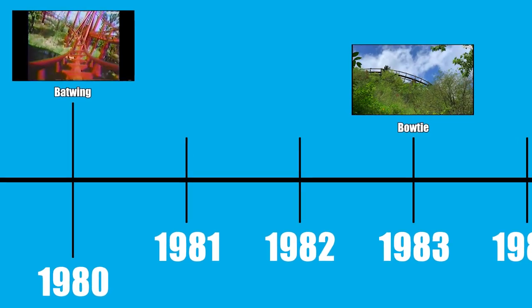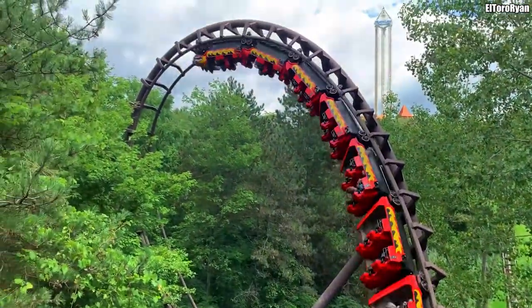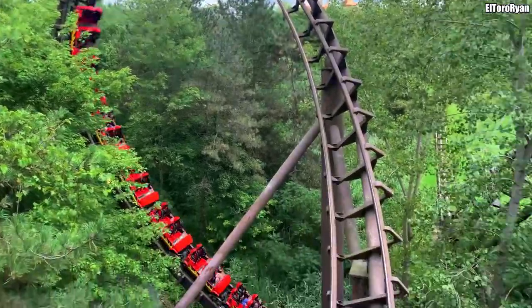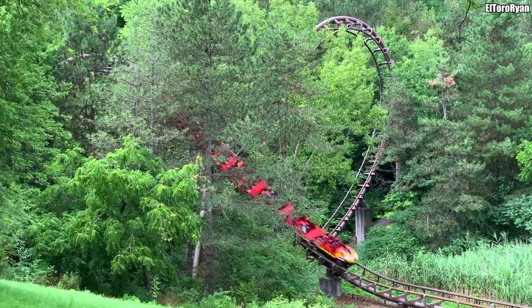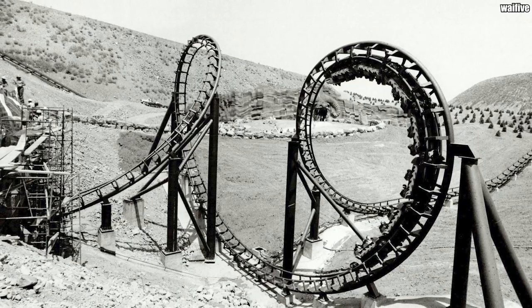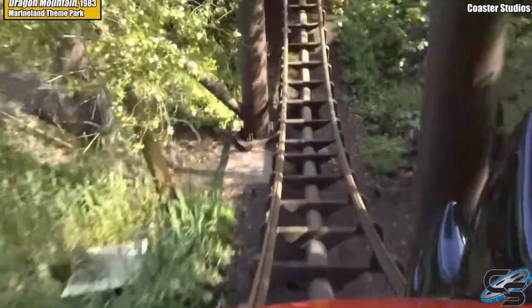The next inversion Arrow came up with was very similar to the Batwing, with the same half corkscrew, half loop, half loop start — but the second half corkscrew exits so that the train continues to travel in the same direction it entered. This inversion is called the Bowtie and only appears on one coaster: the legendary Dragon Mountain in Ontario's Marineland theme park.